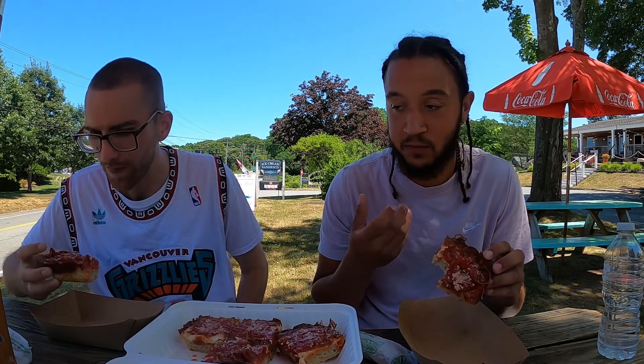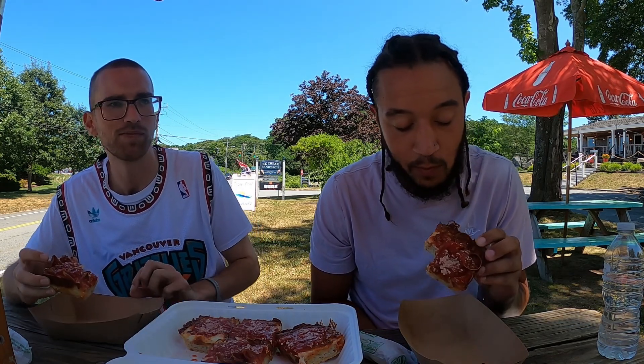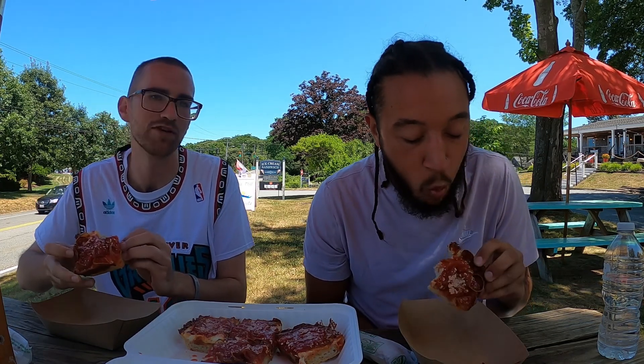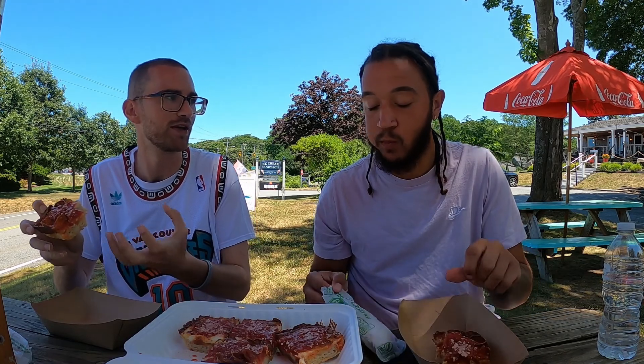This is good though. The sauce is kind of sweet — I like that. The pepperoni is good too. The crust is thick like that's how it's supposed to be, and it's good. It's like real white, you know what I mean? It's like that — like cake, but like pizza.